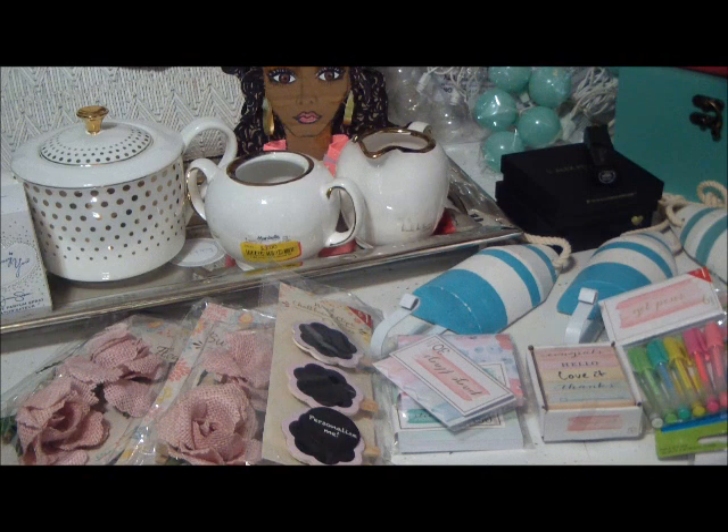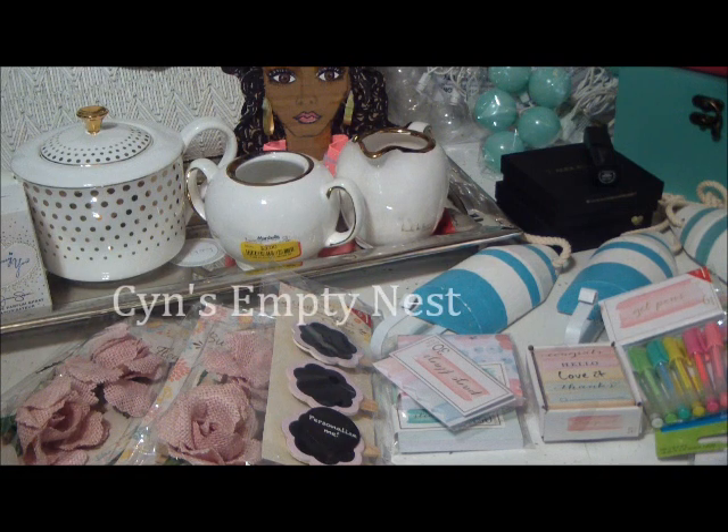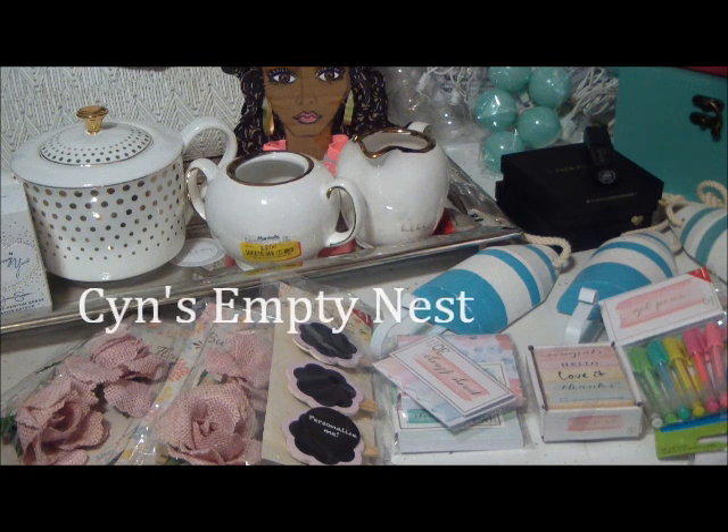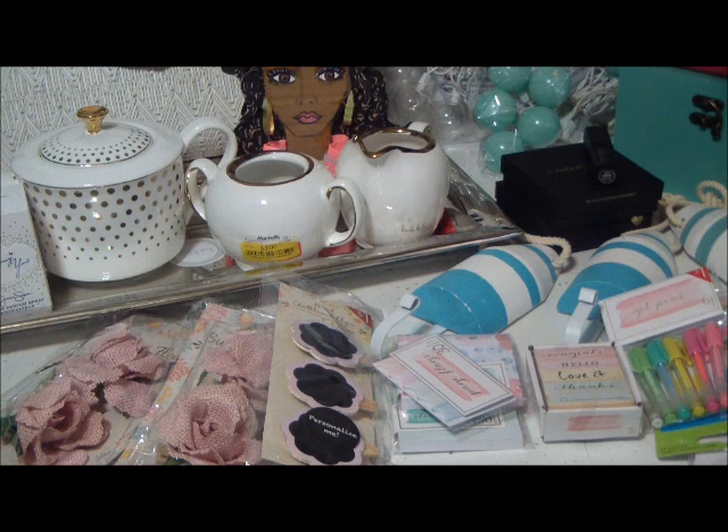Hey everyone, it's Cynthia. Good morning on this beautiful Saturday sunny morning. I am Cynthia and this is Sin's Empty Nest. I just wanted to come to you and show you some of the really nice items that I purchased over the last couple of months — brand new and also some gifts that were given to me for my birthday.